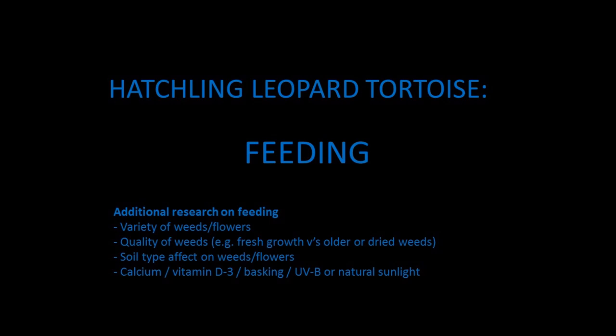You can also do further research on the quality of weeds, the different soil types, the benefits of calcium, vitamin D3, UVB, and the effect different temperatures have on your hatchling.